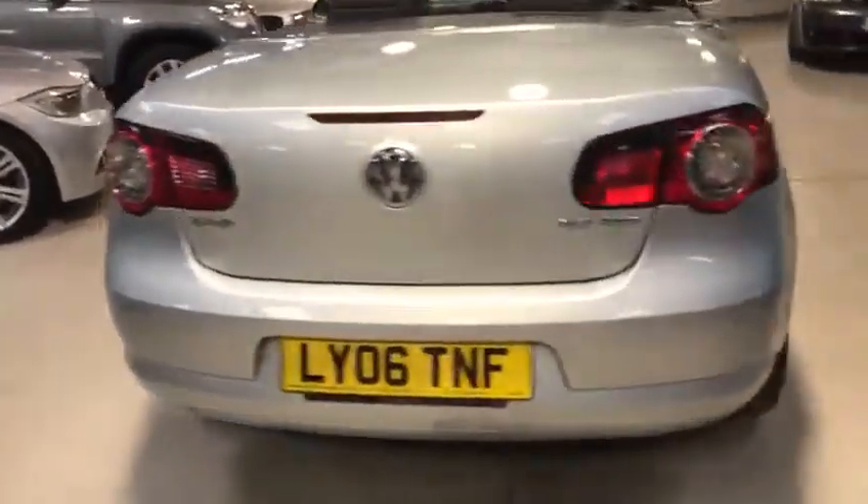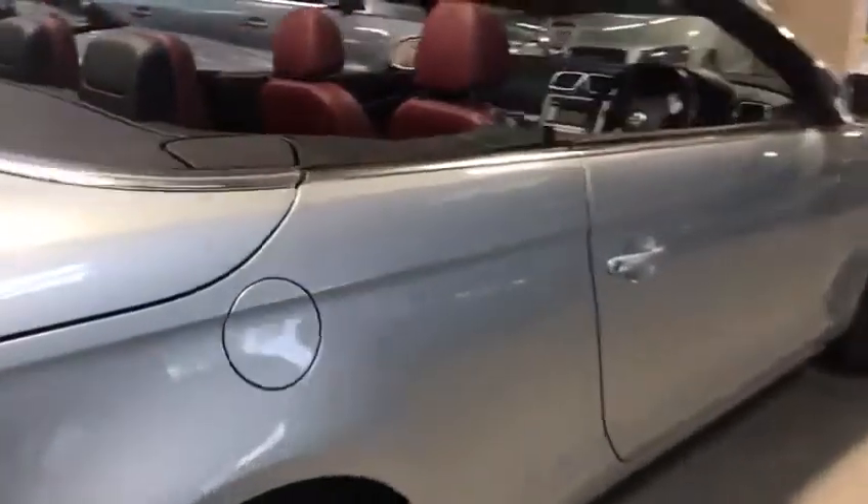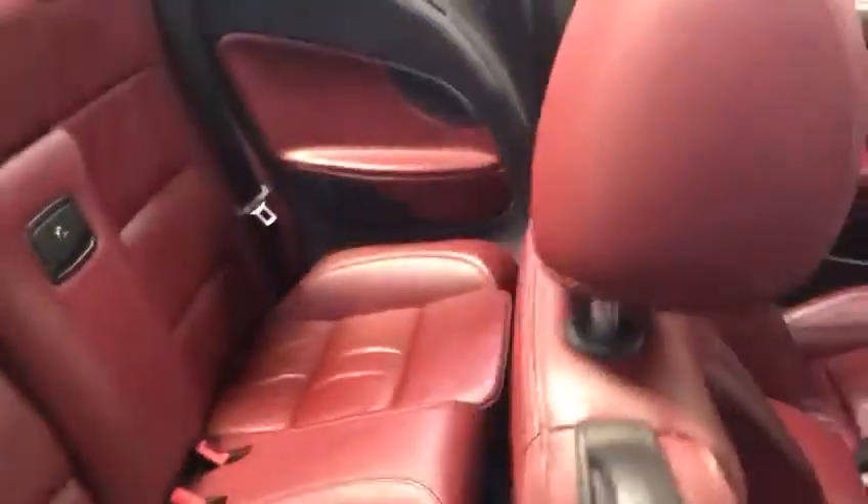It's got rear distance sensors as well. Lovely alloys on it. There's that red leather I was talking about. In fair condition for its age and mileage.